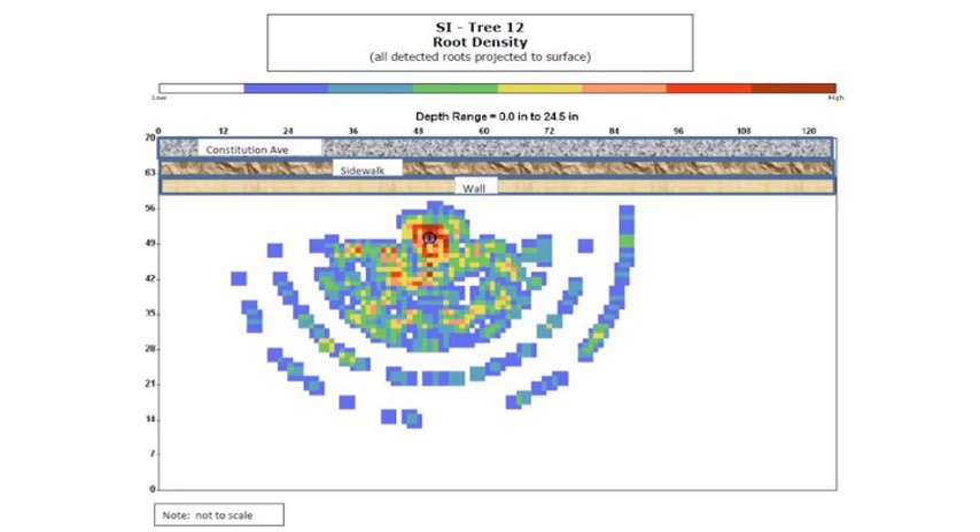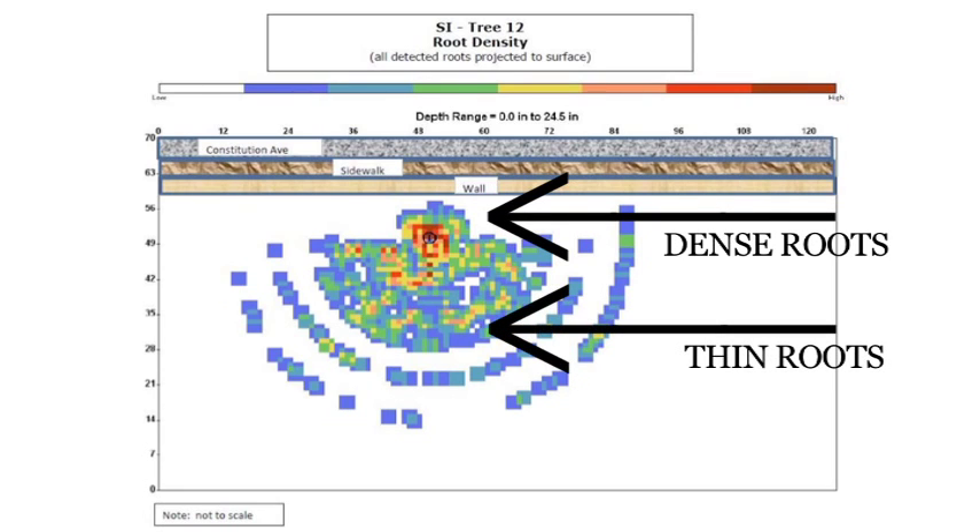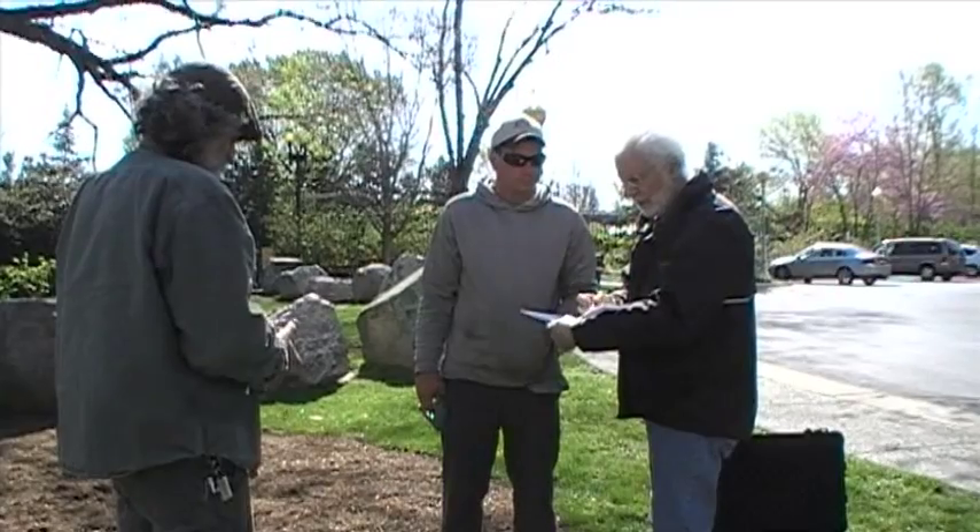The ground penetrating radar gives us a view from the top down. The computer shows how dense the roots are using a color code: dark red to yellow indicates a strong, dense, healthy root, while blue and green means the roots are less dense and weaker. As you can see from the radar map, tree number 12 only has strong roots at the base of its trunk, while the rest of the system is made up of smaller and weaker roots — a pattern consistent with a dead or dying root system.